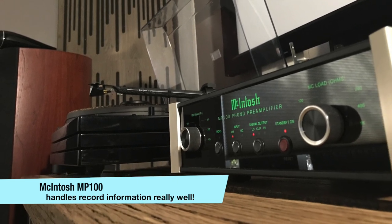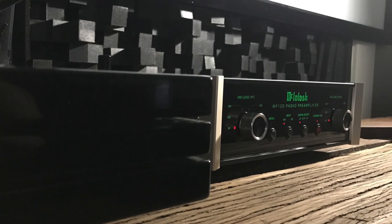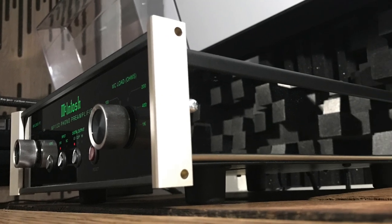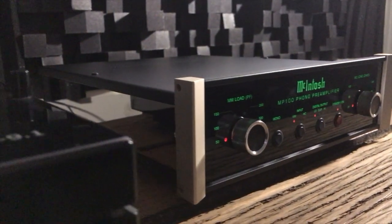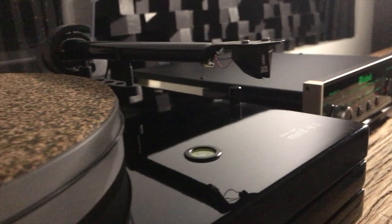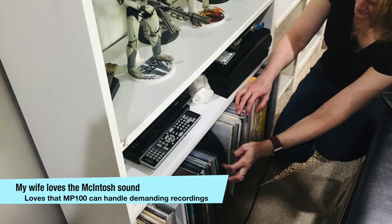Some people might say McIntosh has its own sound — that McIntosh sound — and with this unit they have balanced it really well. Because if you don't, it could come across quite clinical, and that's not the case here; it still has a musical feel to it. The great thing about a decent phono preamp like the McIntosh MP100 is that the stylus you choose can also alter the sound. When you get into this price range, the unit will be resolving enough to notice those changes from the stylus, and that's the fun about hi-fi — mixing and matching your components.